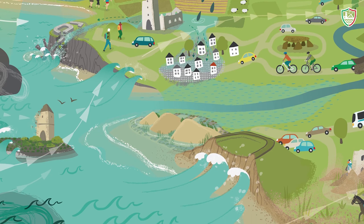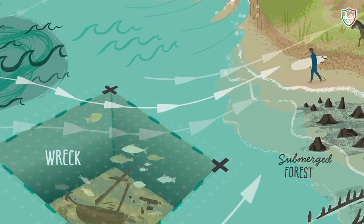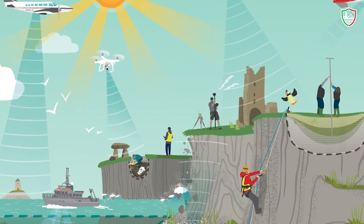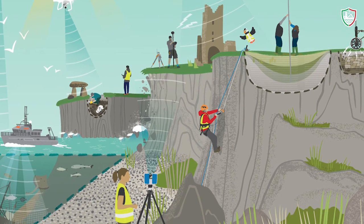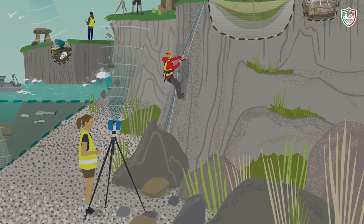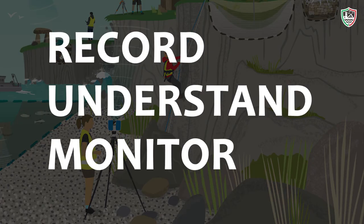To increase our understanding of the risk and threats posed by climate change and to better appreciate the value of our coastal heritage sites, the Cherish Project has developed an integrated toolkit. The toolkit brings together a range of complementary methods and approaches from across several disciplines which assist the Cherish Project to record, understand and monitor the marine and coastal historic environment.